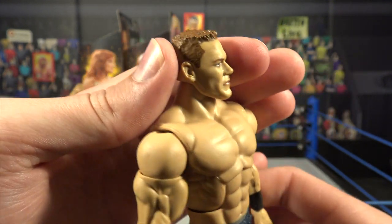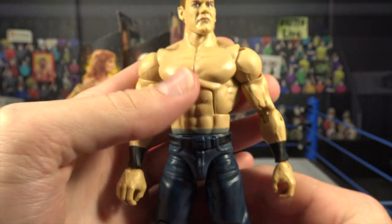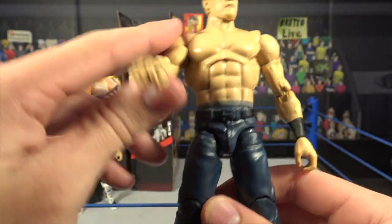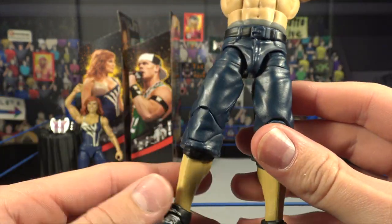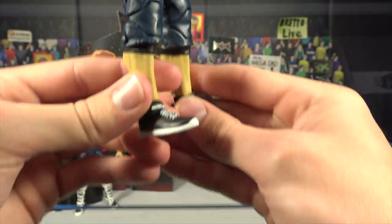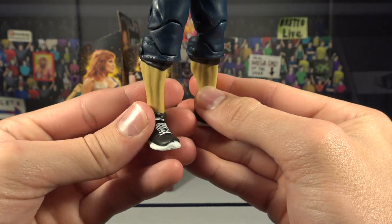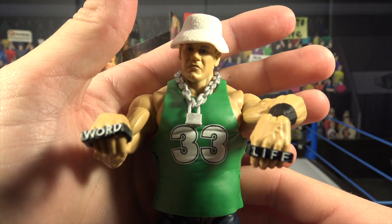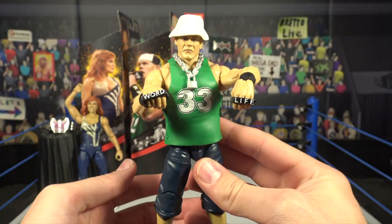Here we have the Doctor of Thuganomics John Cena — a very stern looking head scan, I think this is a brand new Cena head scan. He's got longer hair, at least for John Cena. He's got a jacked torso, neat armbands — fully black — compression shorts showing under his shorts, a black belt, blue jean shorts jorts, and John Cena-style trainers with white laces and white soles. Here he is with all accessories on — looking like an absolute stud.